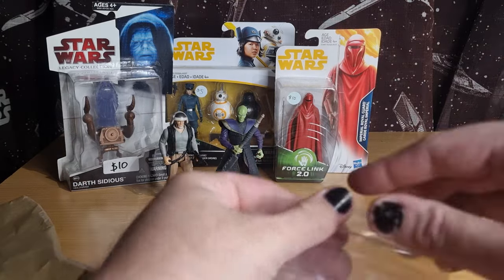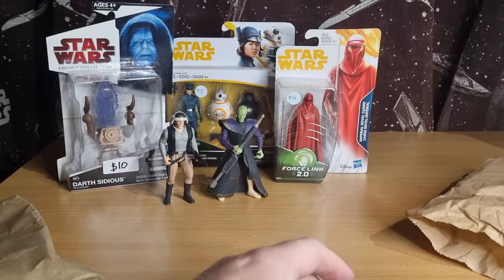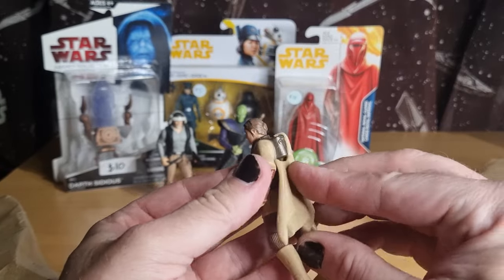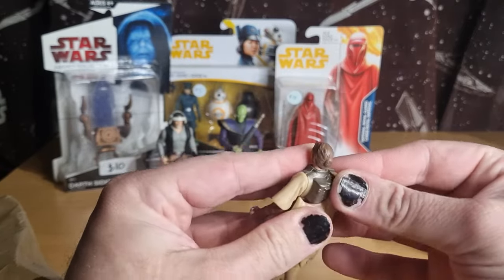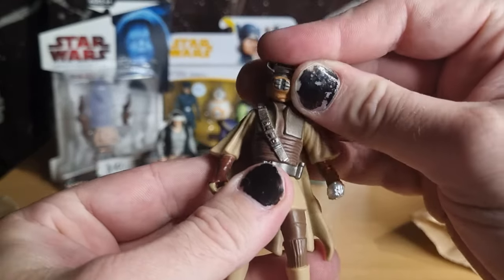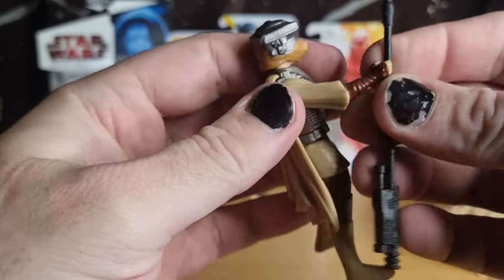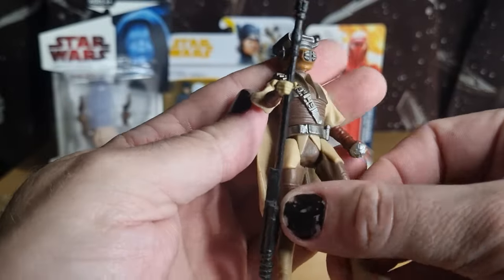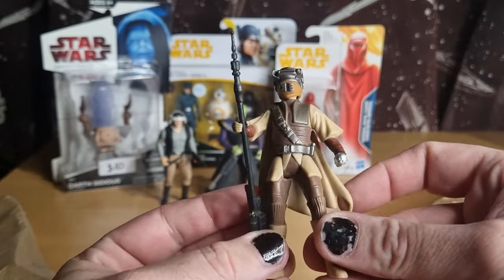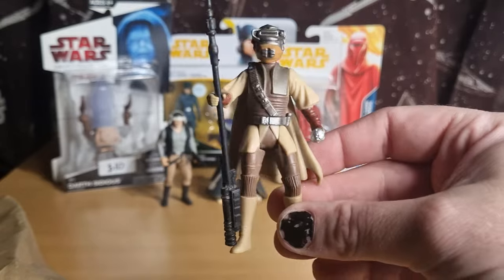The last one I got there was Leia in Boushh disguise — whether this is the Shadows of the Empire version or just the standard Power of the Force version I'm not sure, but complete with helmet, weapon and cape. Another five bucks, cannot go wrong. I don't think there was any real difference between the Power of the Force and the Shadows of the Empire version anyway, so that's cool.